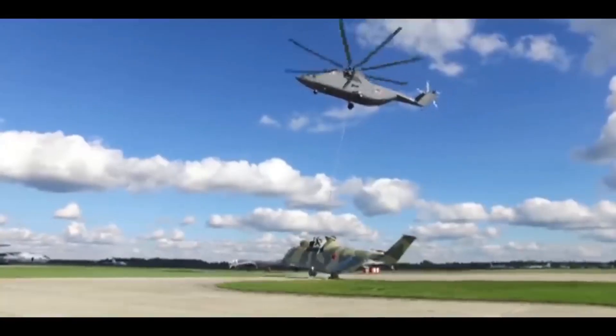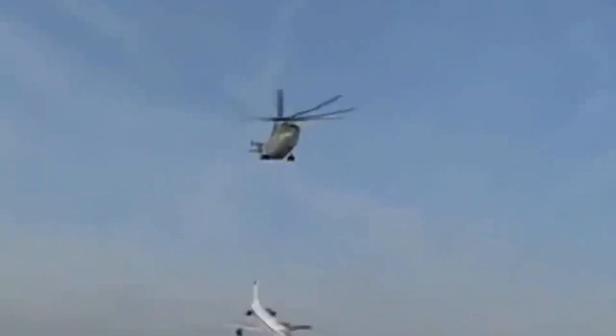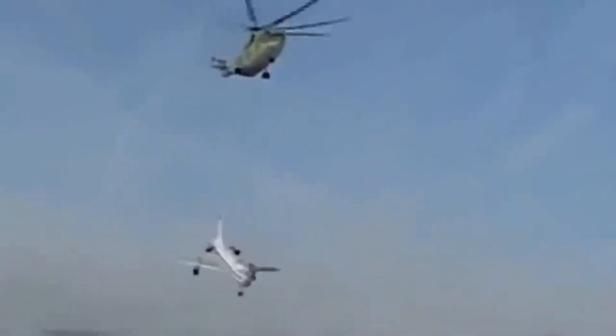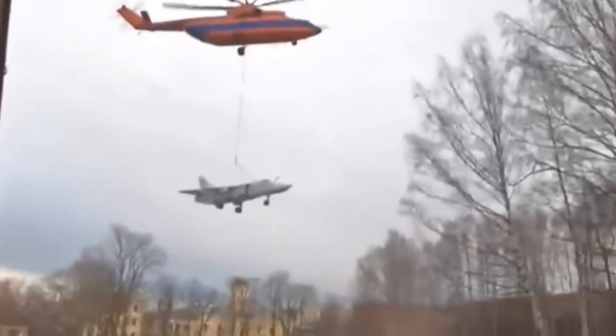Six months later, another Mi-26 recovered a second Chinook that had made a hard landing 160 kilometers north of Bagram at an altitude of 3,900 feet. Over 320 helicopters have been produced to date and are used in both military and civilian roles.